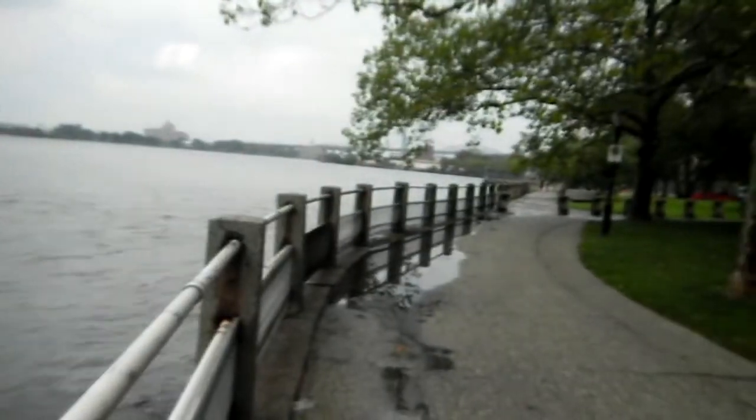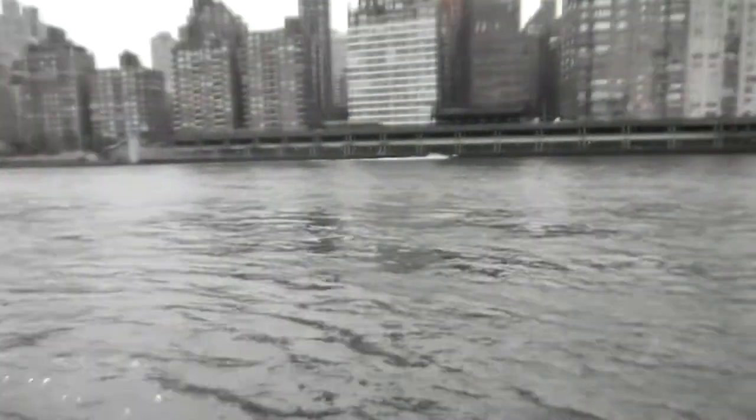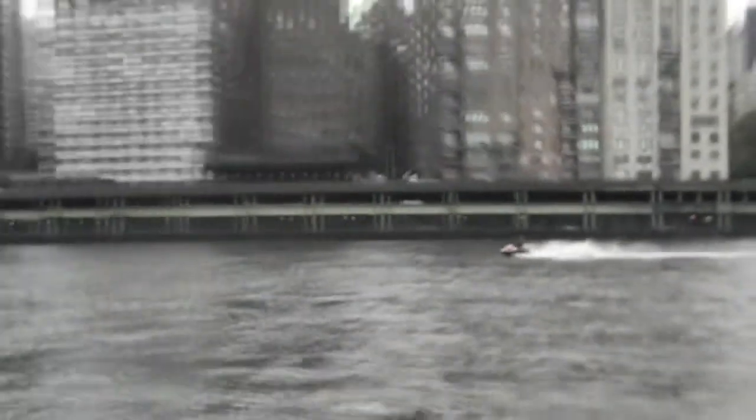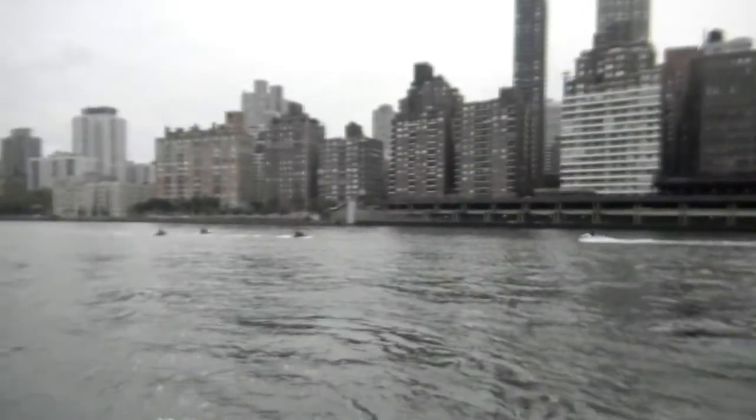The Queensborough Bridge — the bridge that connects Manhattan to Queens at 59th Street — crosses right over Roosevelt Island, and some of the pillars which support the bridge are actually right on Roosevelt Island. So I got a nice view of the Queensborough Bridge from below.